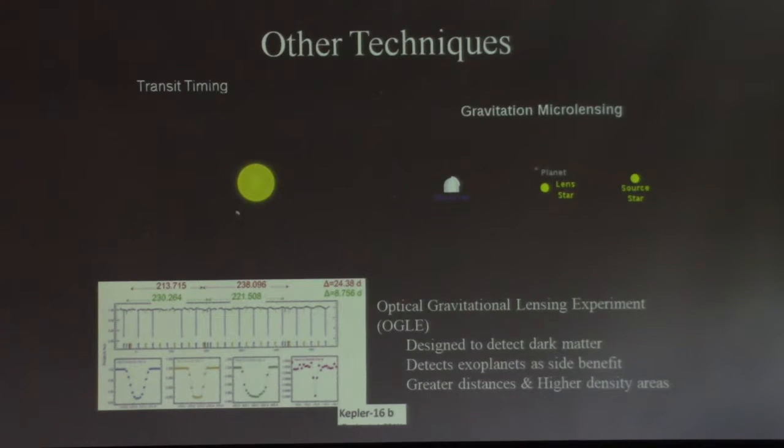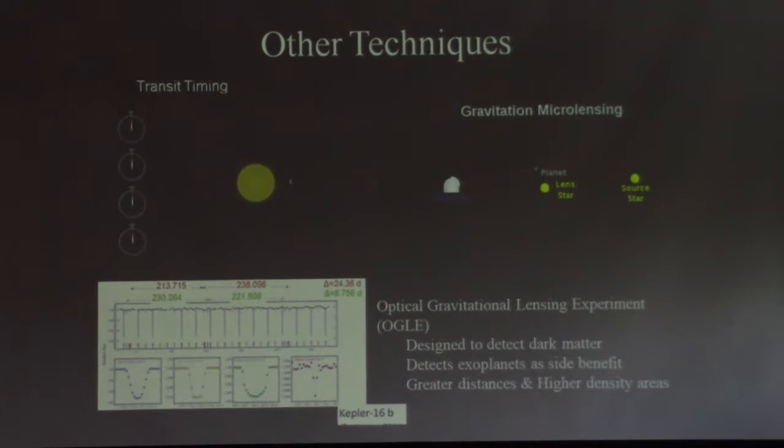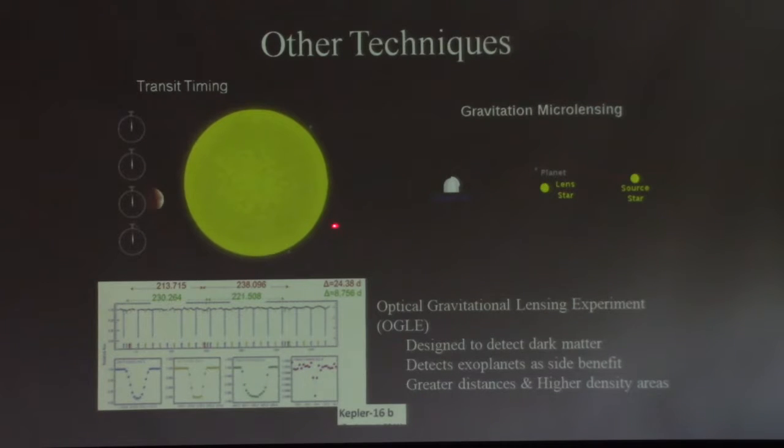Other techniques include transit timing. This works for transiting planets where you see perturbations — changes in the timing between light drops. If a second planet is present but not directly visible, it will gravitationally tug on the first planet, causing small changes in transit timing. For the system Kepler-16b, they've inferred one planet that goes around every 8.8 days and another planet that goes around every 24 days.